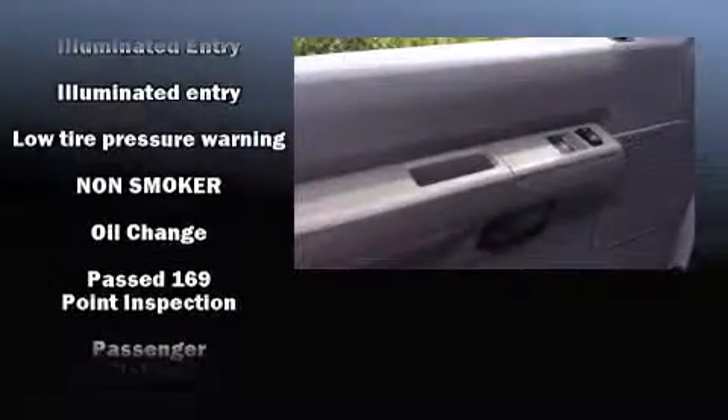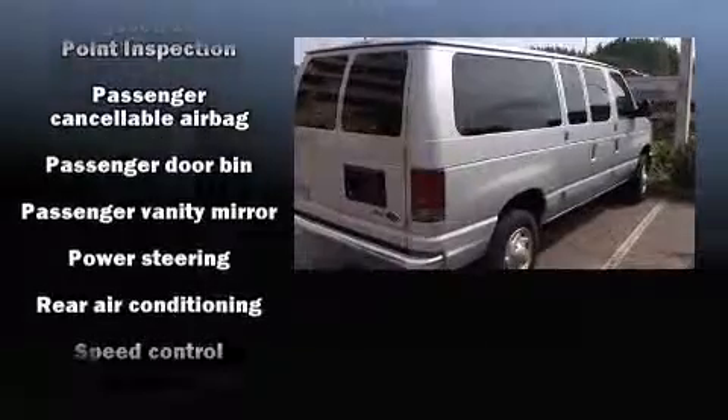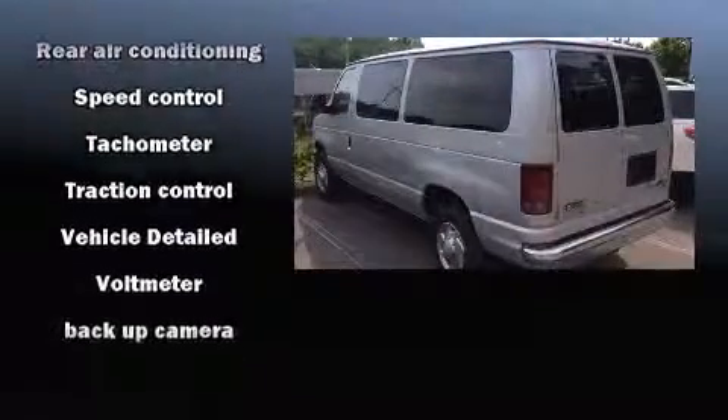This vehicle has achieved certified pre-owned status by passing a comprehensive certification process, including a rigorous 169 point by point inspection.